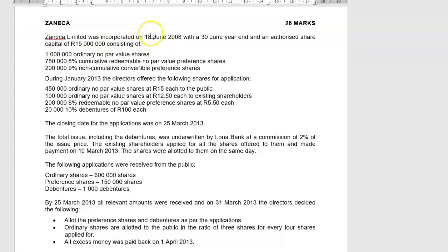Neko Limited was incorporated on 18 June 2008 with a 32-year end and an authorized share capital of 15 million rand, consisting of a million ordinary no-par-value shares, 780,008% cumulative redeemable no-par-value preference shares, and 200,009% non-cumulative convertible capital preference shares.